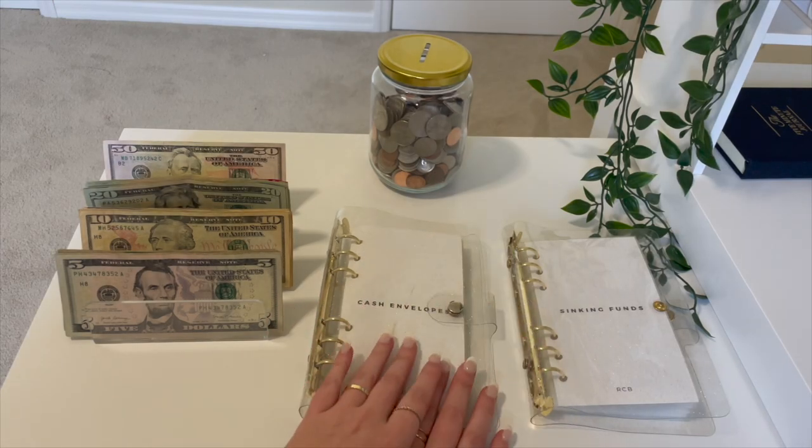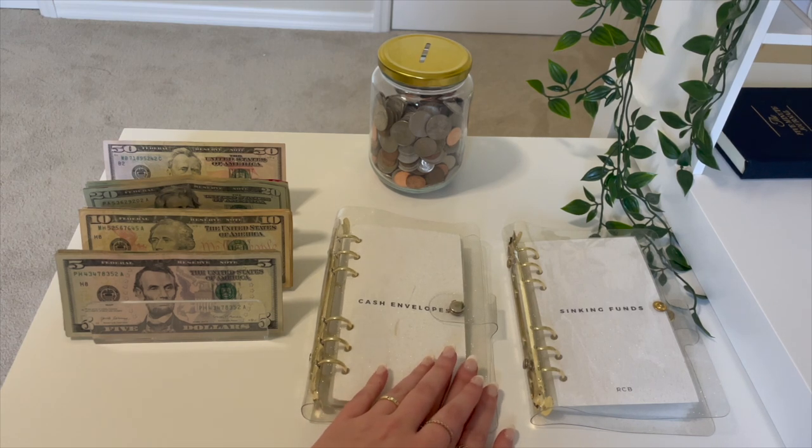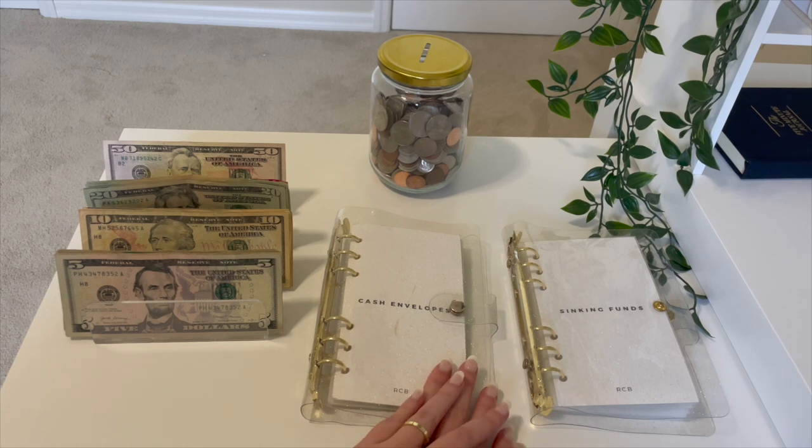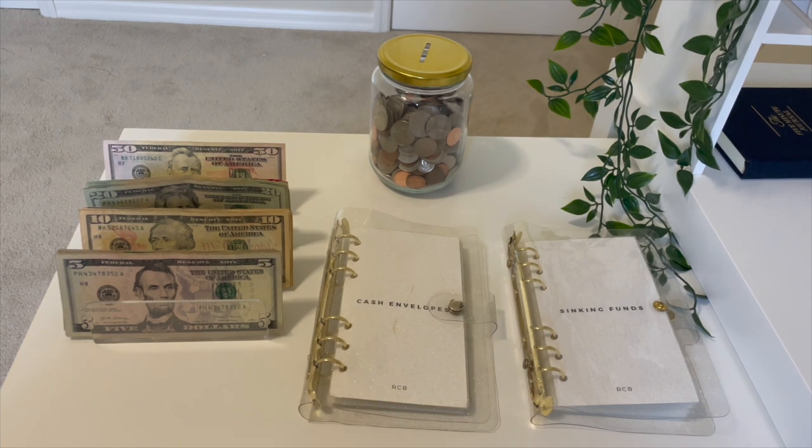Hey y'all, welcome or welcome back to my channel. My name is Rachel and today we are going to be doing our second cash stuffing of January. I have been following the cash envelope budgeting system since about August 2021, so about a year and a half. It's been my favorite because I'm the type of person that needs to actually see my money in order to grasp that I need to budget it and build out a financial plan for each paycheck.